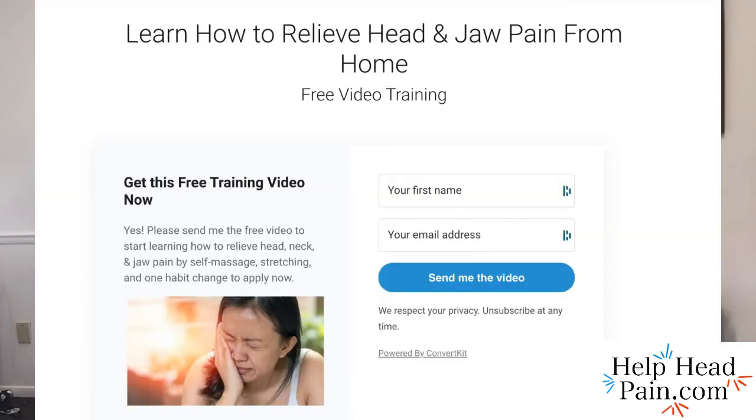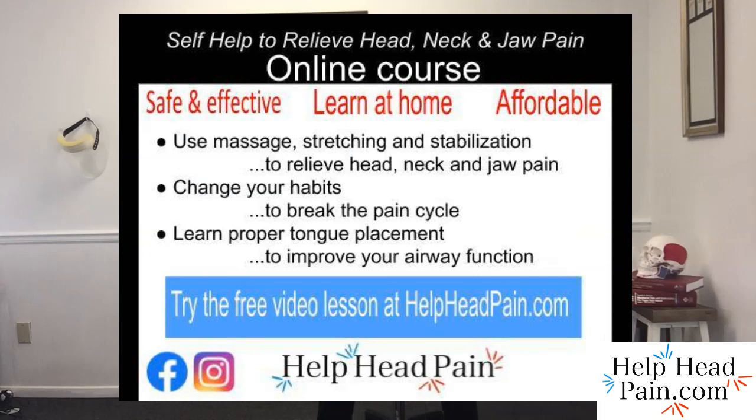If you like this video, please hit the like button and subscribe to my channel. Visit helpheadpain.com — I have an online course there to help teach you how to take care of yourself. You'll find a free video you can sign up for that teaches you a jaw massage for one muscle that can create headaches, tooth pain, and facial pain, as well as one habit change to try now to get out of some neck pain. Thanks for joining.